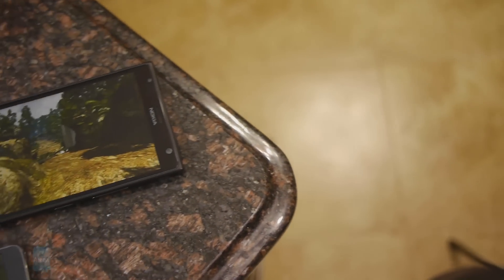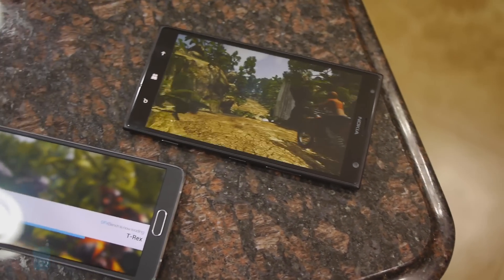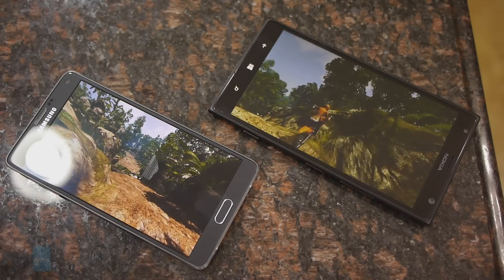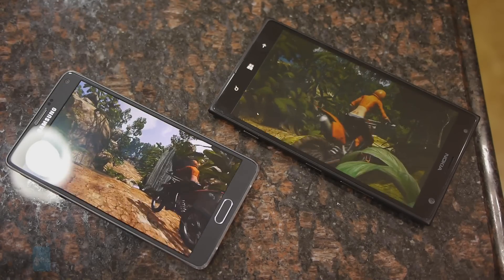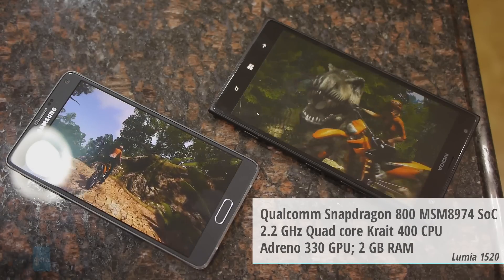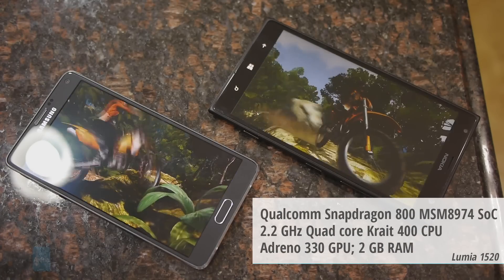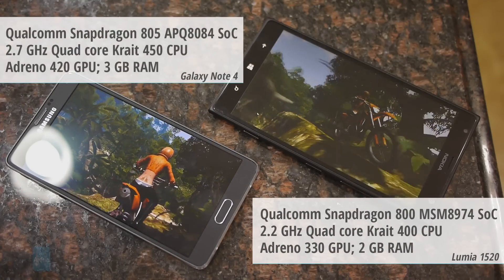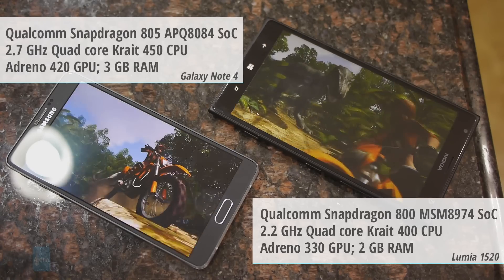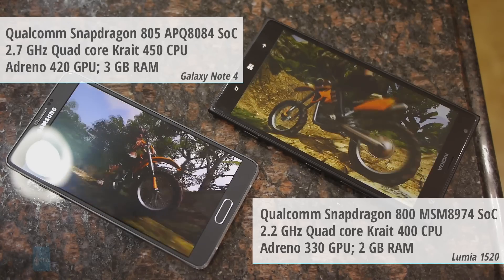Even though the Lumia 1520 is a year old and running older hardware, it's still able to exhibit a responsive rate that rivals the Note 4. The 1520 is powered by a quad-core 2.2GHz Qualcomm Snapdragon processor with 2GB of RAM, versus the newer quad-core 2.7GHz Qualcomm Snapdragon 805 with 3GB of RAM in the Note 4.